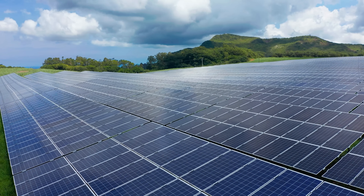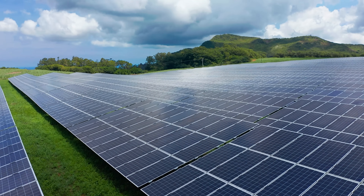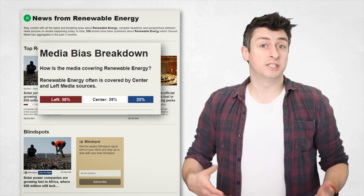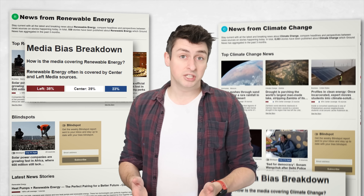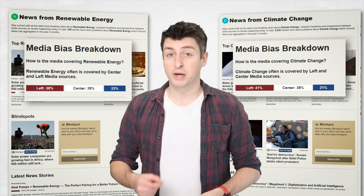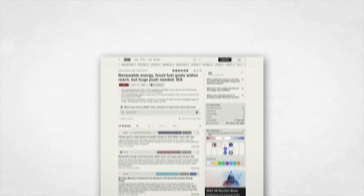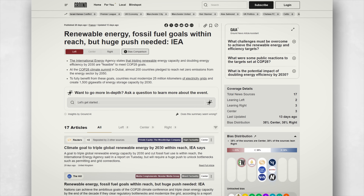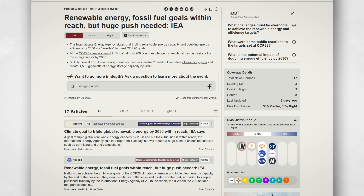Of course, renewables themselves face a lot of adversity in the media, with a lot of misleading reporting or just lack of reporting. For example, if you mostly get your news stories from sources that lean to the political right — using the American definition — then you are statistically less likely to see news about renewable energy and climate change in general, and those stories will be covered through a different lens.